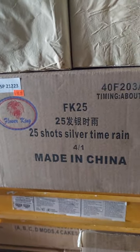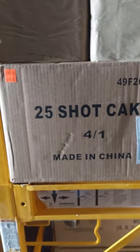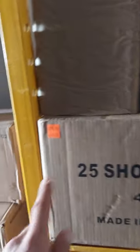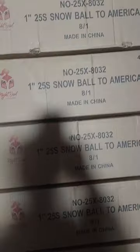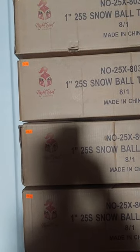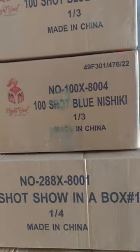25-shot Silver Time Rain — $45. 25-shot Angry Stars — $55. I did do case prices on them: $200 and $160 on the $45 ones. 8-count Thunder Kings — $200 a case or $30 a piece. Two-minute iCloud — $335.